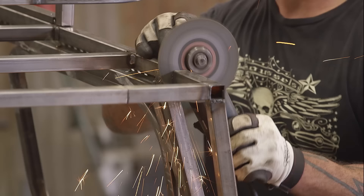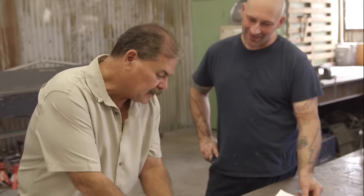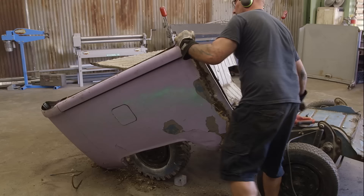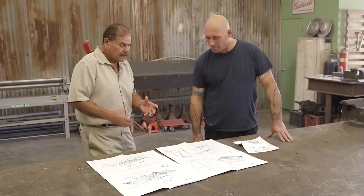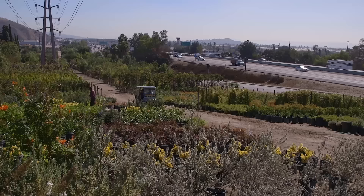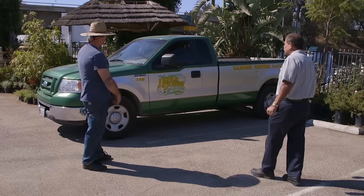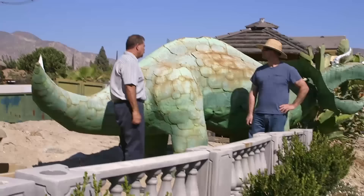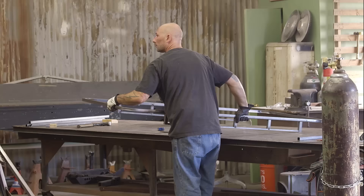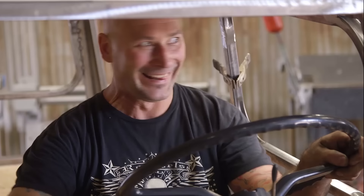Right now on Full Custom Garage, master metalman Ian Roussel takes on a wild 1970s boonie bug. Victor comes in with plans and Ian has the parts to make it happen. Victor has a nursery on a major highway in Los Angeles and needs some kind of marketing vehicle they could drive around. Ian's eccentric client isn't going to make it easy — it's got to be a spectacle. There are no rules.